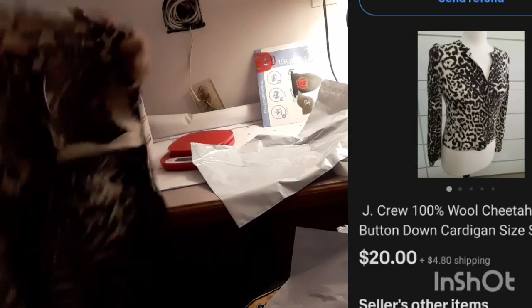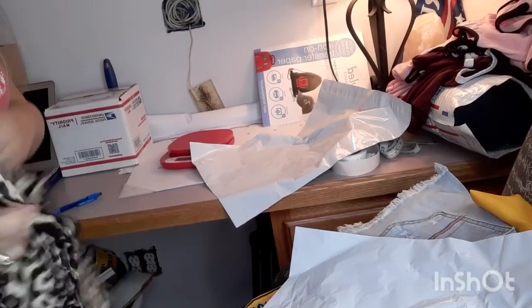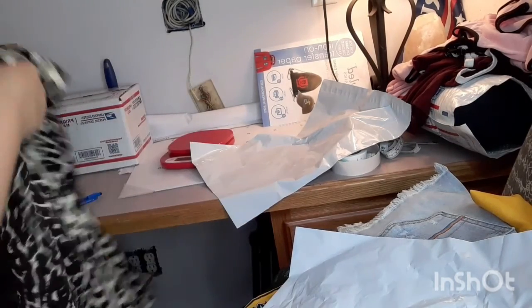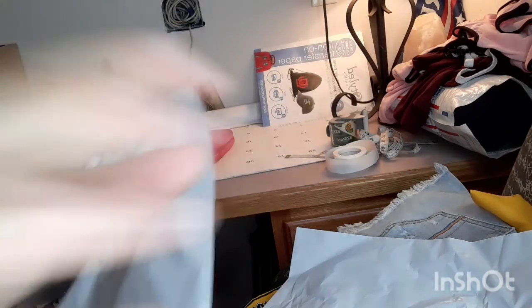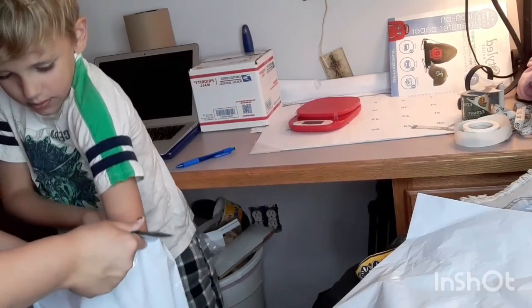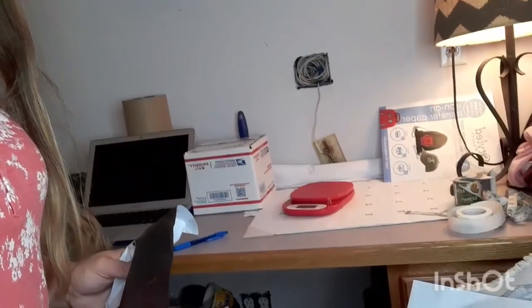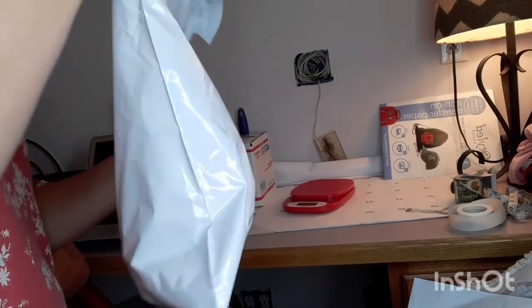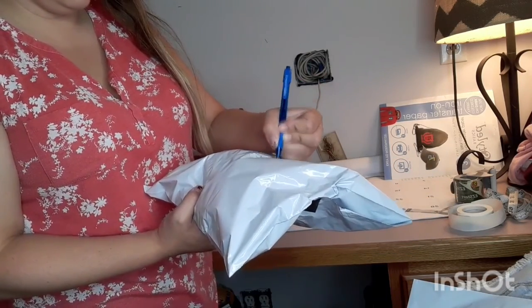This J.Crew cheetah print sweater, size small, sold and we have to ship it out. My helper wants to assist — put it in the bag neatly. When I'm done packaging, I label the outside of the bag so I know what's inside when I'm doing the labels.